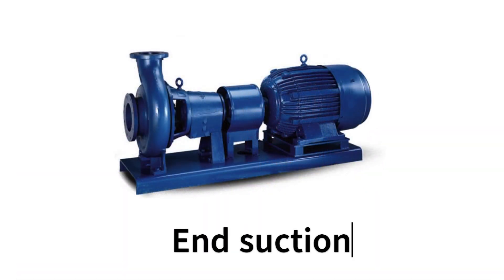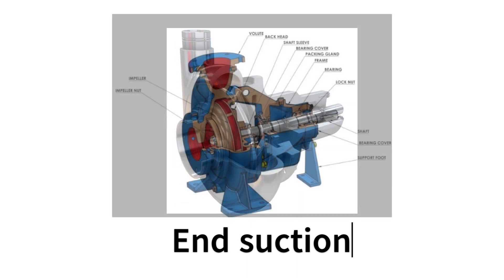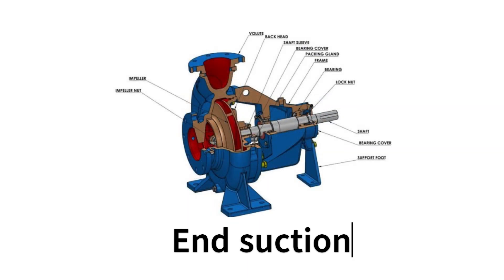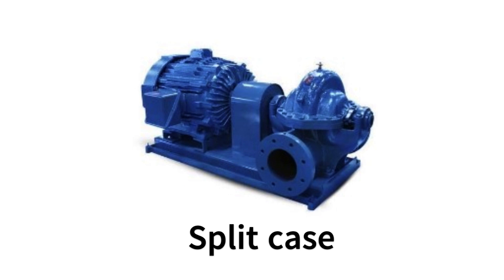End suction pumps are versatile and reliable. With just one suction inlet, they can handle various tasks like water circulation, heating, cooling, and more. Maintenance is easy and they won't break the bank.